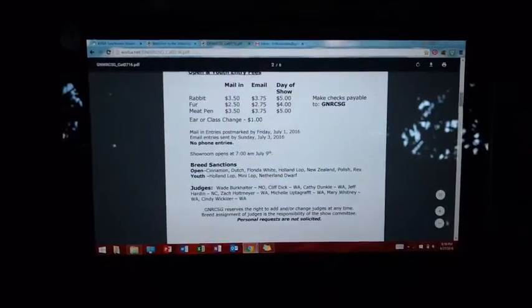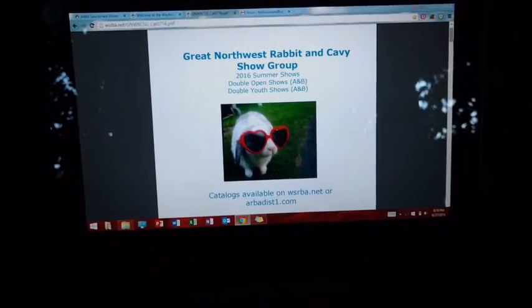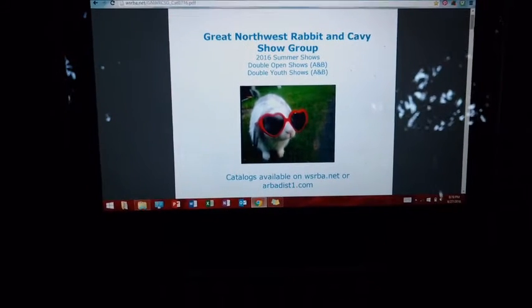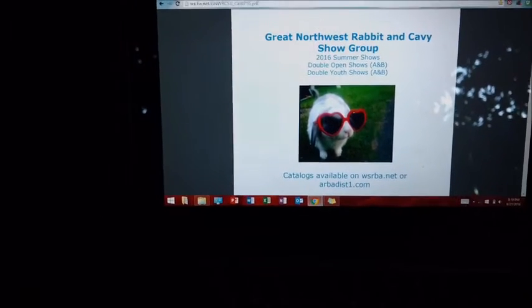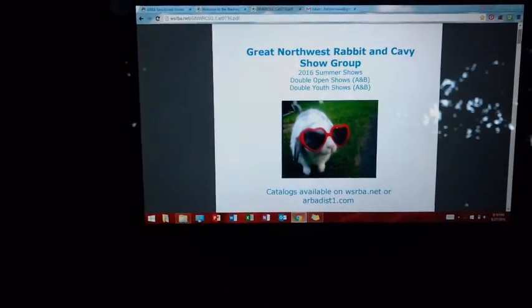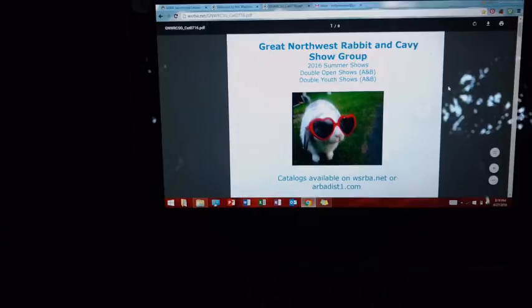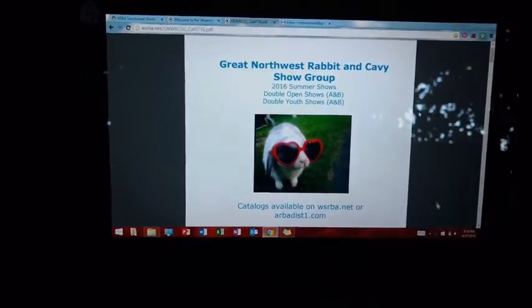So today I just wanted to show you guys how I personally enter rabbit shows, because I actually have a rabbit show on the 9th of July that I'm going to be going to. So today I'm actually entering that show, and I thought I would take you guys along with me and show you my process.